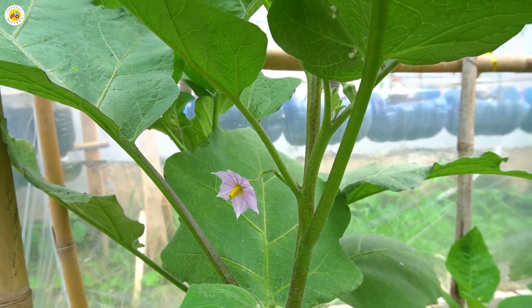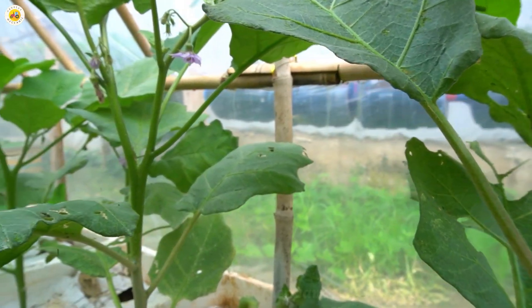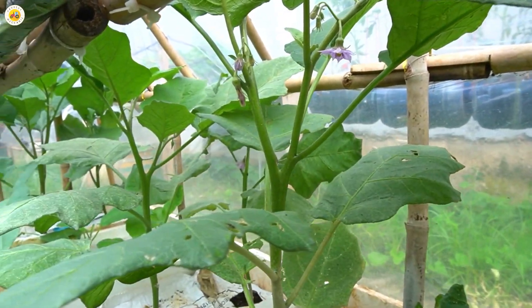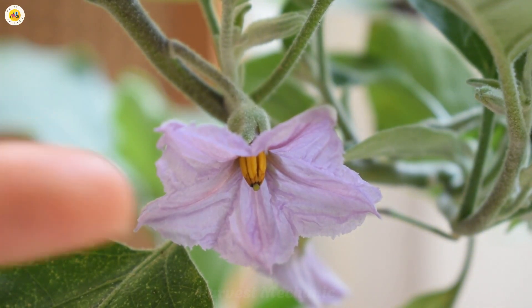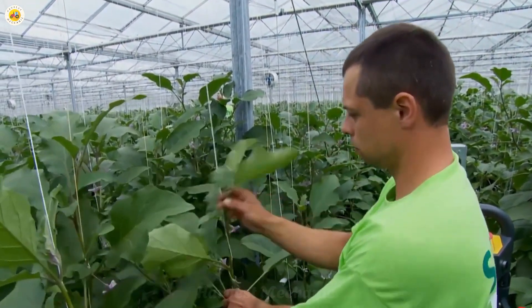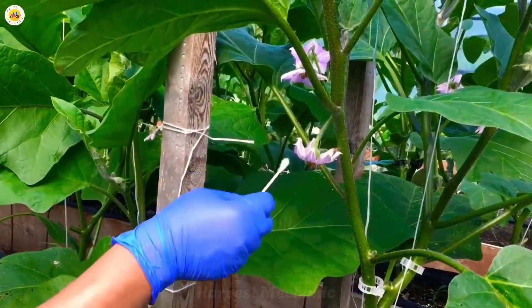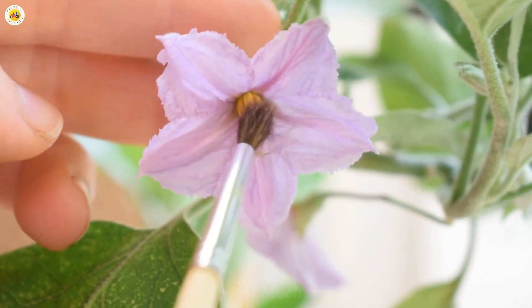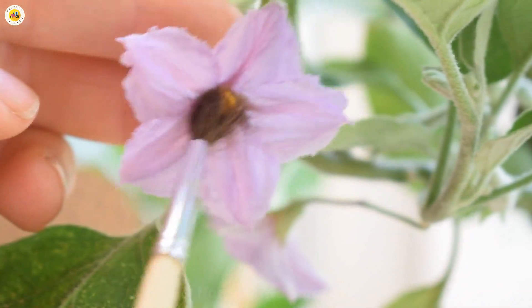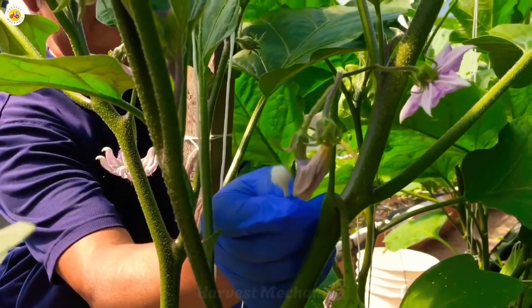When the eggplant begins to bloom, around eight to ten weeks after planting, workers will carry out manual pollination. This is a crucial step that helps increase the fruit set rate and ensures the quality of the product. It's amazing to watch each small flower gradually transform into plump, ripe eggplants. Every manual pollination is filled with dedication — the sweet reward of patience and love for the plants.